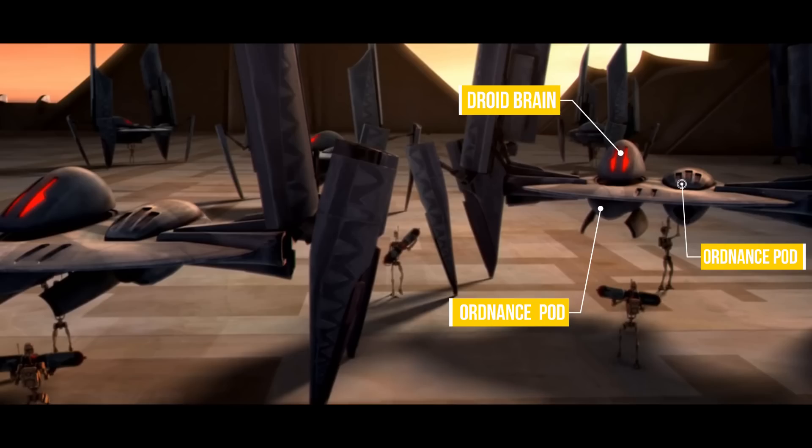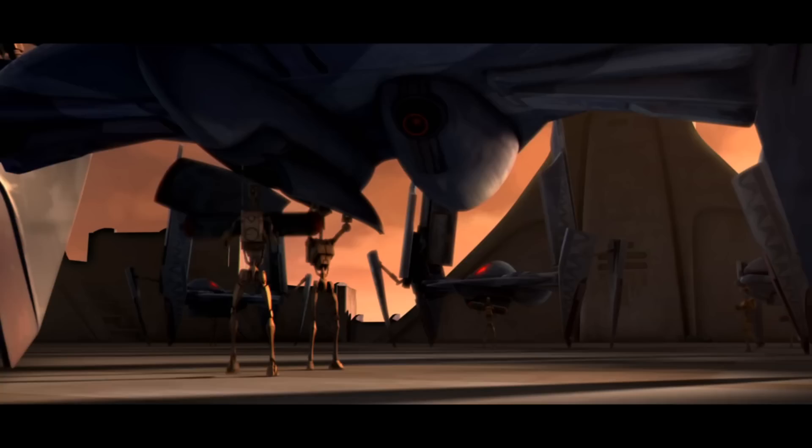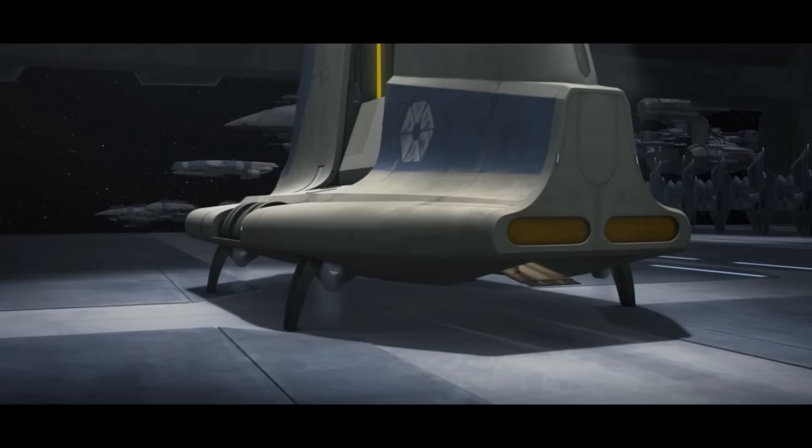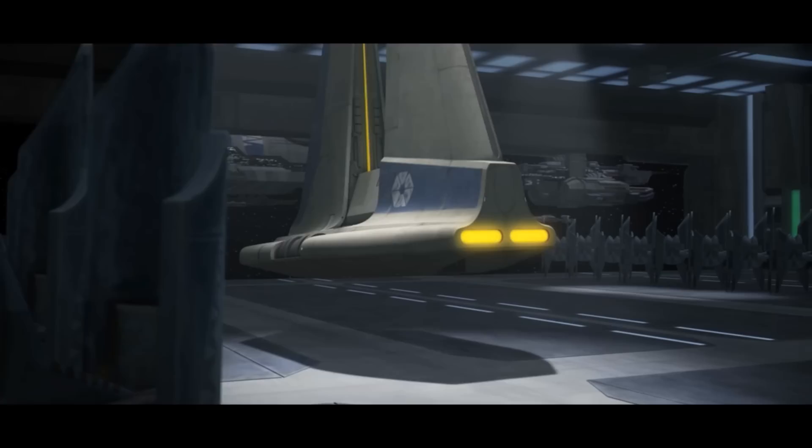Loading could also have been done by some purpose-made machine, but when resupplying, the hyena can split its wing — breaking about midway and separating into a wider, four-legged stance — becoming sturdier and low enough for a B-1 to insert the proton bombs. When not being loaded, they could stand straight up just like a vulture droid, saving hangar space. Vultures can hang like bats from the ceilings of ships like the Lucrehulk, and I do wonder if the hyena could do this too.